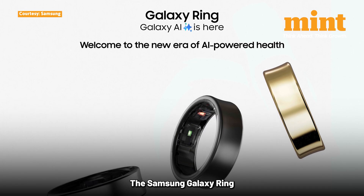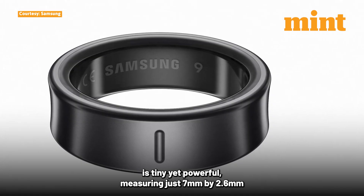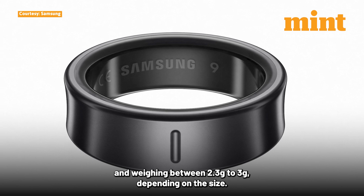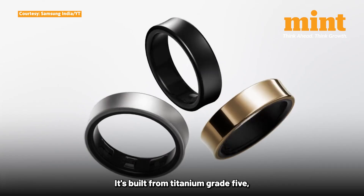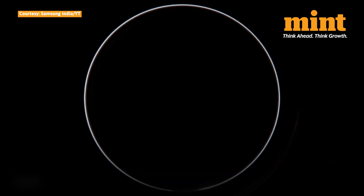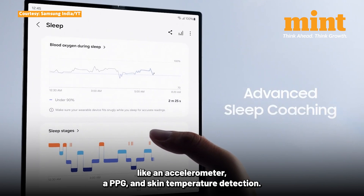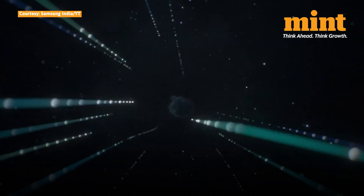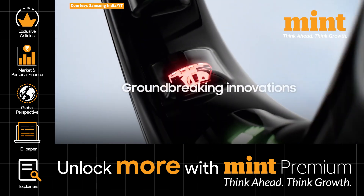The Samsung Galaxy Ring is tiny yet powerful, measuring just 7mm by 2.6mm and weighing between 2.3g to 3g depending on the size. It's built from titanium grade 5, which not only makes it lightweight but also highly durable. Under the hood, the ring is packed with advanced sensors like an accelerometer, a PPG, and skin temperature detection. It also uses Bluetooth 5.4 for seamless data synchronization.